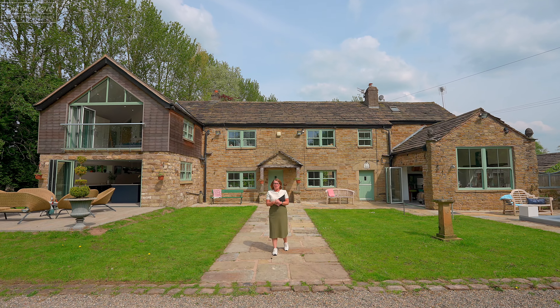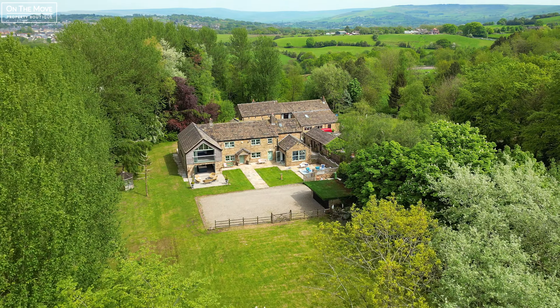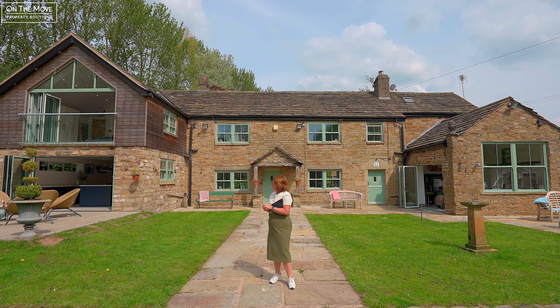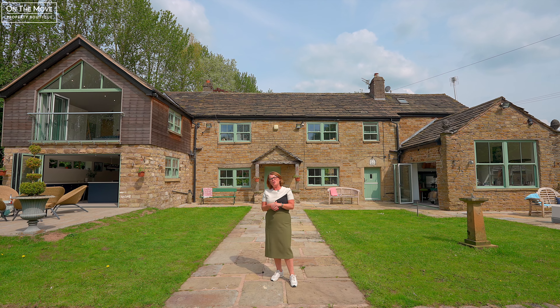Welcome to Rushafield Farm. Originally constructed in 1736, this amazing family home has over three and a half thousand square feet. With six bedrooms and a beautiful extension built by the current owner, this property really has got it all. Let me show you around.